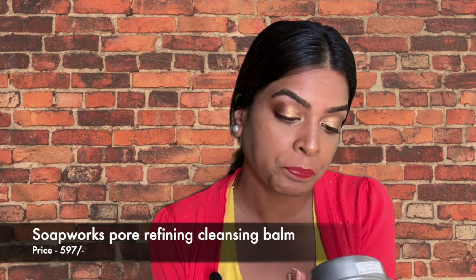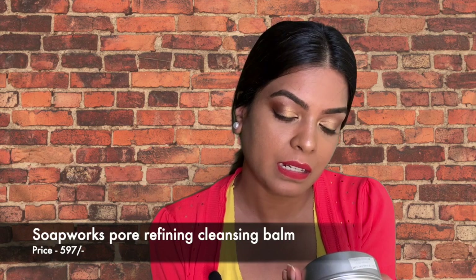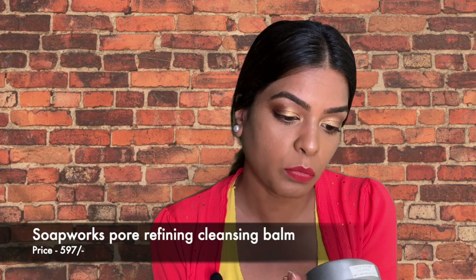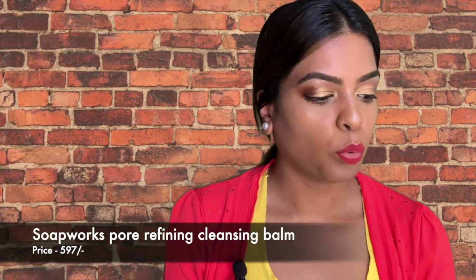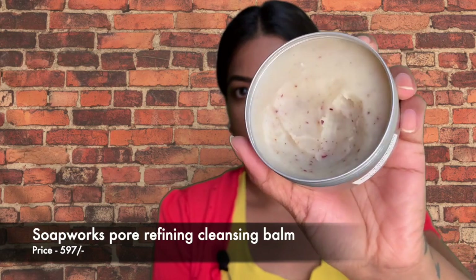This powerful balm contains AHAs naturally derived to remove dead skin cells and blackheads. The pore-refining balm gently cleanses away heavy makeup, sebum, blackheads, and dead skin cells, and helps keep skin moisturized after washing by forming a moisture-protective film. Let me open it and show you — it's a thick balm like a lip balm, with little fruit pieces in it. The smell is great and I love the tin packaging. I'm glad I did a lot of research before buying this.